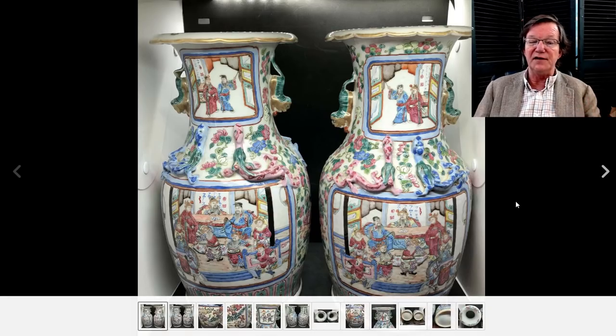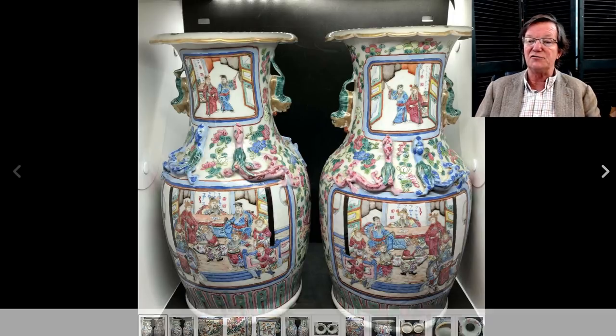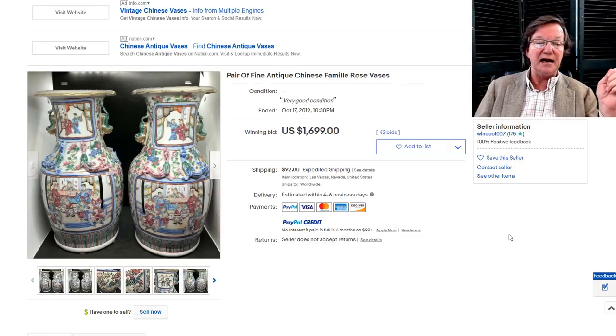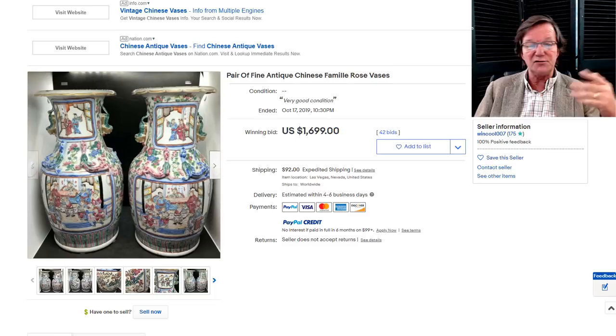Here's another pair of these vases — nice-looking pieces with inscriptions. Pairs are always desirable, and they ended up going for $1,699. These are a well-known type of 19th century porcelain with good colors. We've had several pairs come up in the last couple of months, and they all seem to bring roughly the same range: $1,400 to $2,200 depending on quality.